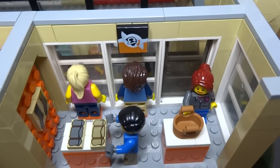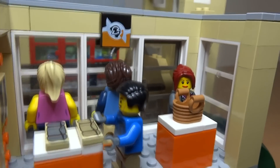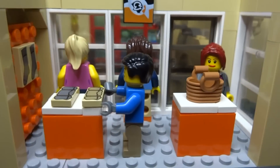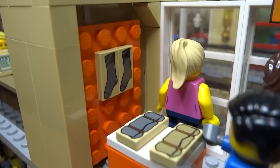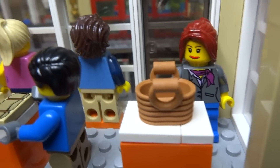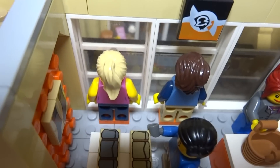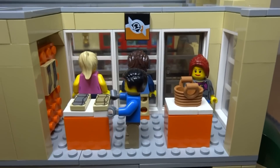Next to that you have the clothes store — a simple store, but every shopping mall has to have one. You can see it's got some socks hanging up on the wall, a couple of t-shirts folded on one of the display tables, a handbag on the other, and at the front a couple of store mannequins demonstrating the clothes available.